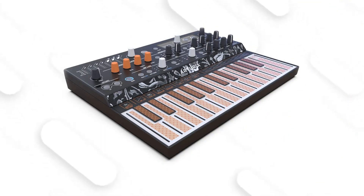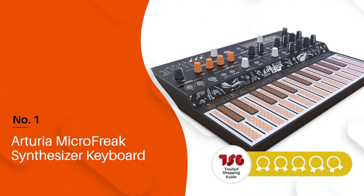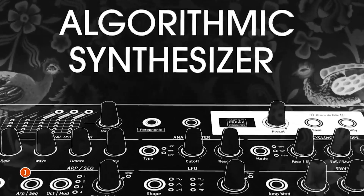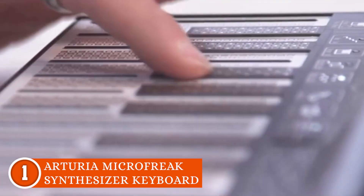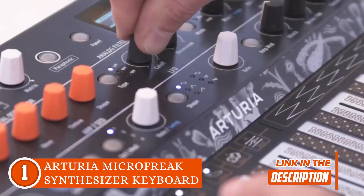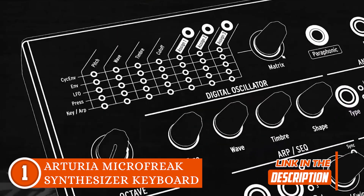The best synthesizer on our list is the Arturia MicroFreak Synthesizer Keyboard, which TrustedShoppingEye.com has awarded a 5 badge rating. Last but not least, get ready to be amazed by the Arturia MicroFreak Synthesizer Keyboard, a compact powerhouse that's redefining sonic exploration. The synth is a hybrid wonder, seamlessly blending physical modeling and wavetable synthesis.